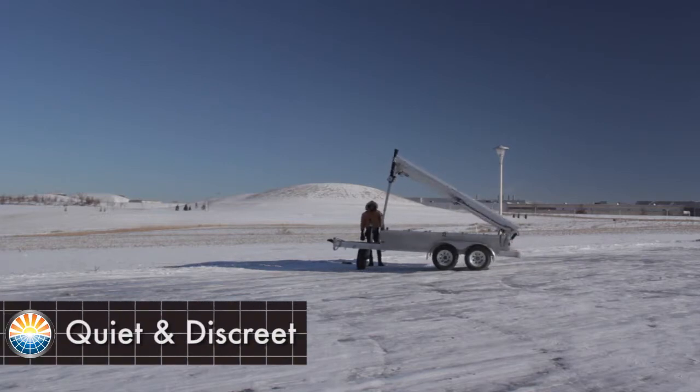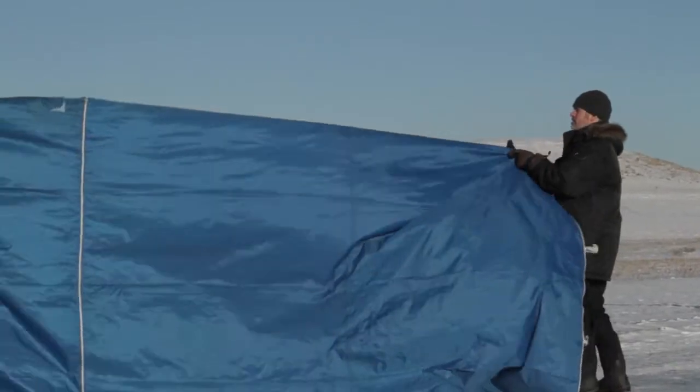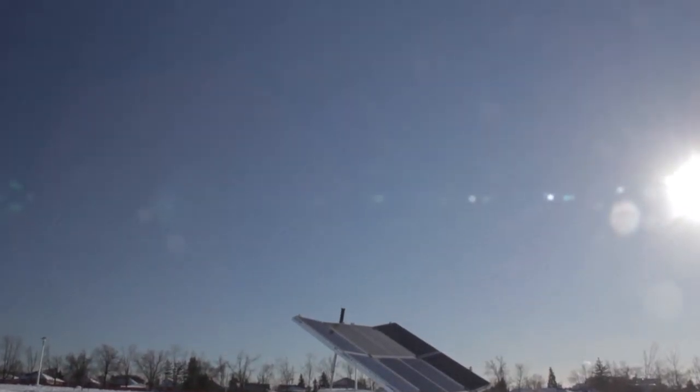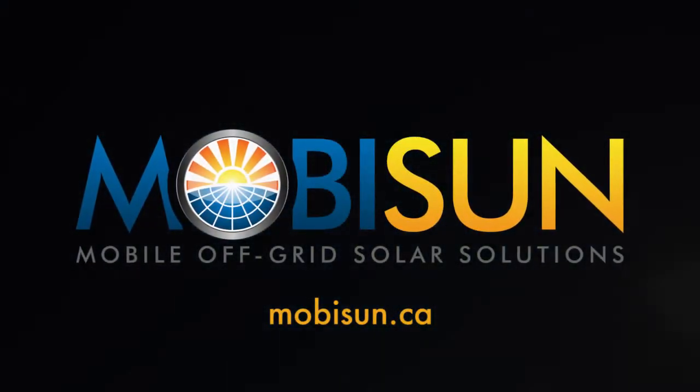Quiet and compact, the Mobisun is discreet while in operation and nearly invisible when standing by. Reliable, fast electricity. Anywhere the sun shines. Mobisun.